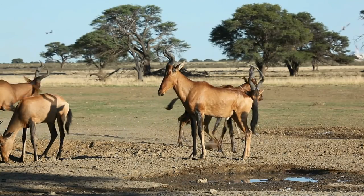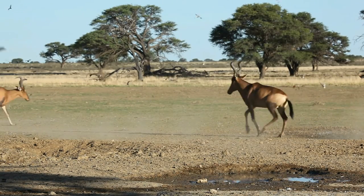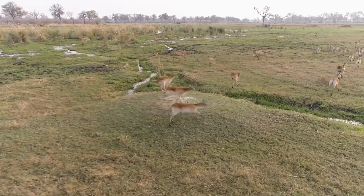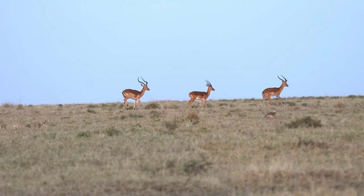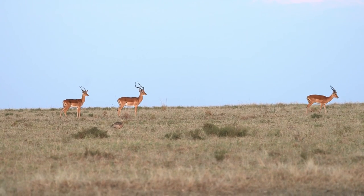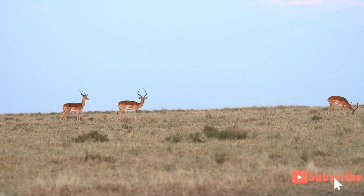Both antelopes and impalas are known for their incredible speed and agility. Antelopes like the springbok are capable of reaching impressive speeds of up to 60 miles per hour, making them one of the fastest land animals. Impalas, while not as fast as the springbok, can reach speeds of up to 40 miles per hour and can leap distances of up to 30 feet in a single bound — an impressive feat for any creature.